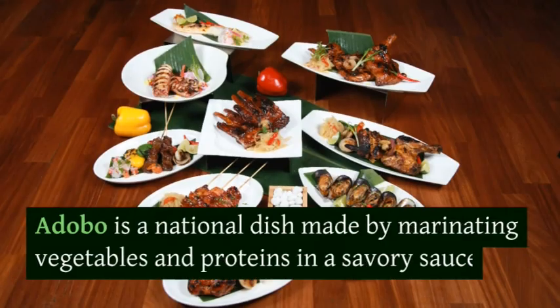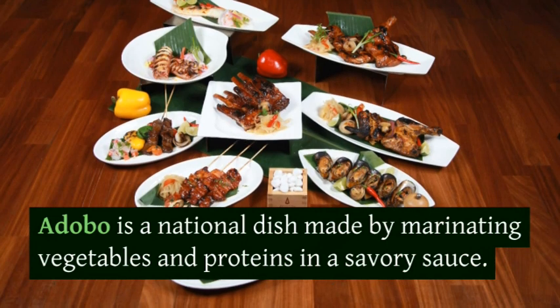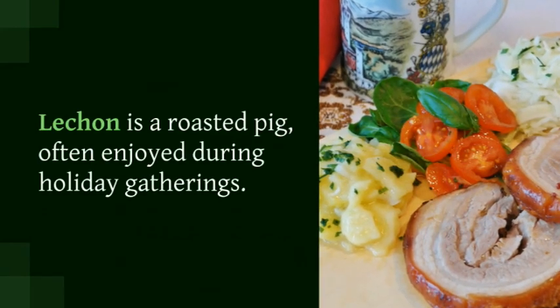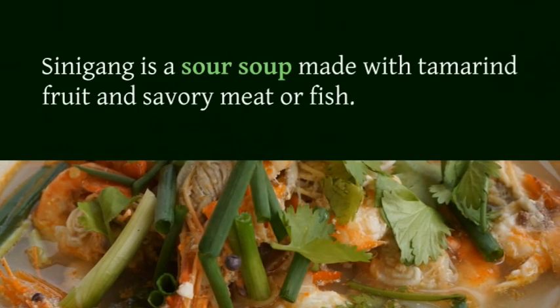Adobo is a national dish made by marinating vegetables and proteins in a savory sauce. Lechon is a roasted pig, often enjoyed during holiday gatherings.